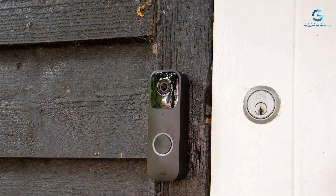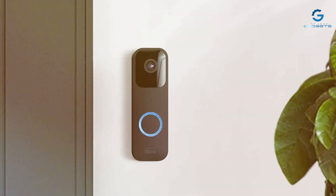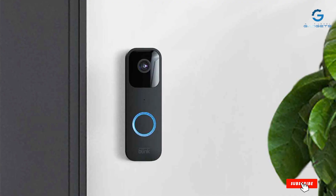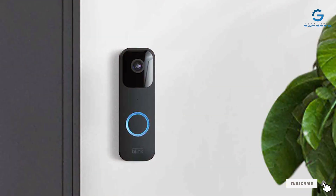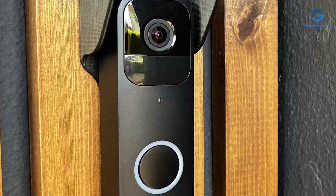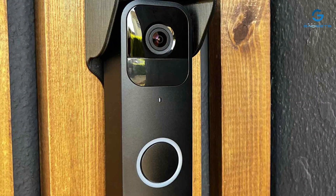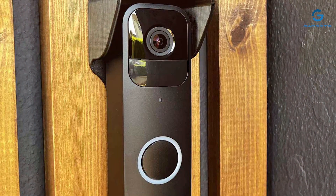And there you have it, folks. We hope you found this video helpful in your quest to find the perfect budget-friendly security camera. Don't forget to hit that like button and subscribe for more insightful reviews and recommendations. Your safety matters to us, and we're here to help you make the right choice. Thanks for tuning in, and remember: security doesn't have to come at a high price. Stay safe.